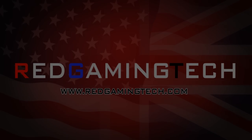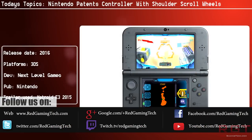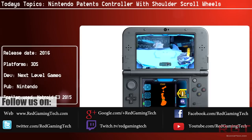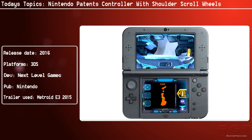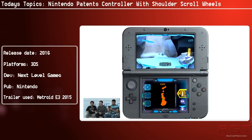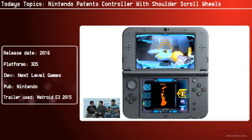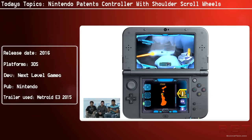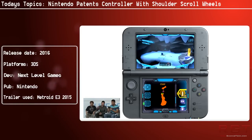A rather interesting patent has popped up for Nintendo, as they have patented a new controller design that features two scroll wheels on its top two shoulders. This patent document was originally filed back in February but appeared online just yesterday after NeoGAF spotted it — and there are some pretty sharp-eyed fellows over at NeoGAF, as they do seem to be the ones that uncover such things.